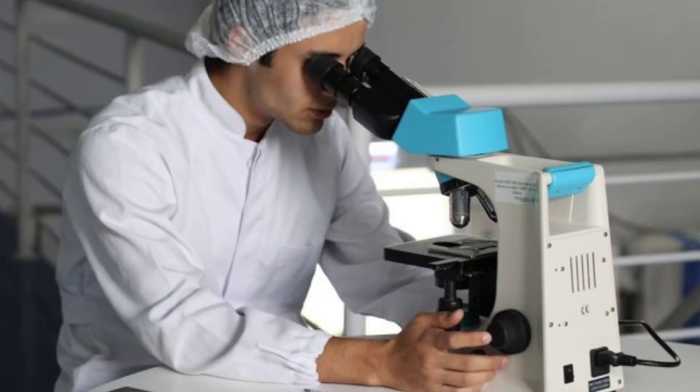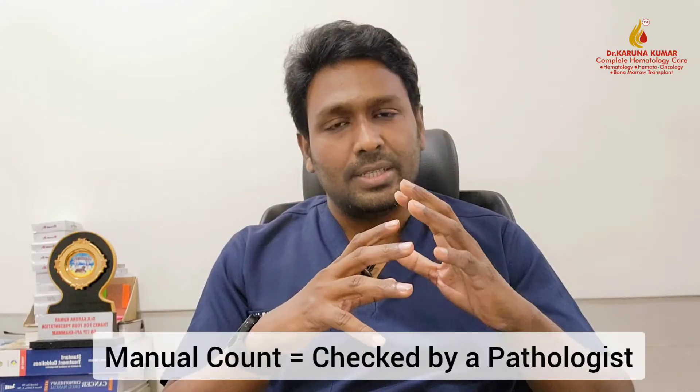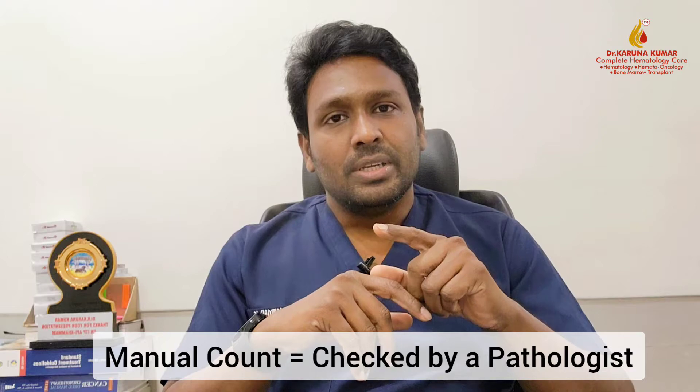This is a problem everywhere. Each lab gives a different result — there can be a difference of at least 20,000 to 30,000 between labs. If the count is given only by machine, there will obviously be a difference. Ideally, once the machine gives a reading, it should be cross-checked by a pathologist who counts platelets manually under a microscope. In ITP patients, you should always ask for your manual platelet count, not just the machine count. This is why you get different readings each time.